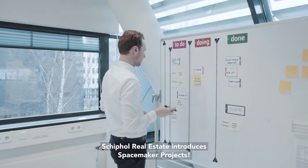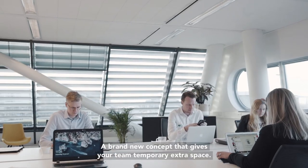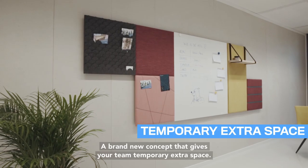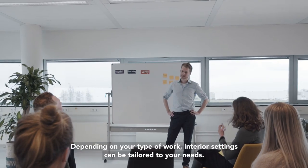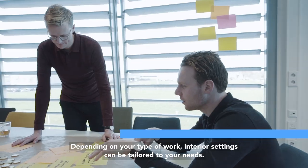Schiphol Real Estate introduces Spacemaker Projects, a brand new concept that gives your team temporary extra space. Depending on your type of work, interior settings can be tailored to your needs.